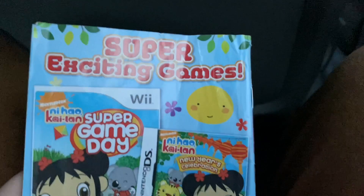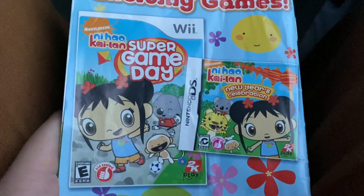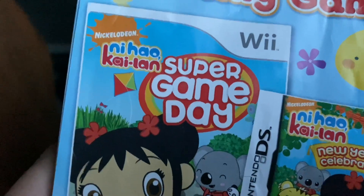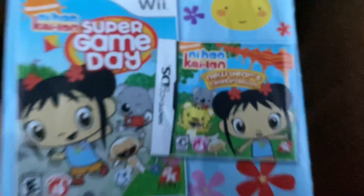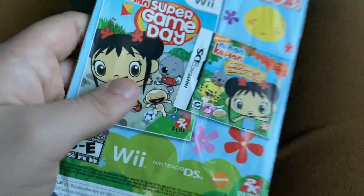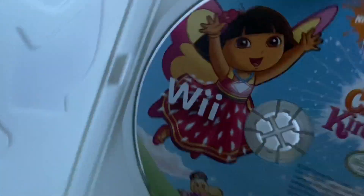The insert also advertises other Nickelodeon games, including Dora the Explorer Puppy, from 2K Play — which I'm hoping to get. There's also a Nintendo DS game for backyard games called 'Your Backyard Friends.' Finally, there's Ni Hao, Kai-Lan: Super Game Day for Wii, and a Nintendo DS game with Ni Hao, Kai-Lan's New Year's Celebration. I don't really care for Ni Hao, Kai-Lan, but if you like or hate the show, I respect your opinions. It also comes in a recycled ankle case.